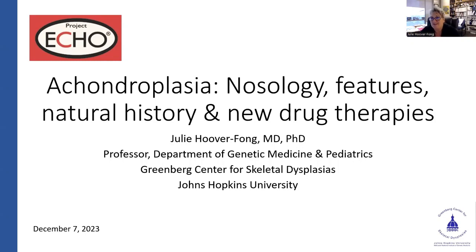I'm going to cover everything — that's the bolts. Hopefully you're seeing the first slide here. We're going to cover nosology, features, natural history, and then the new drug therapies. I've got a section at the end with several resources you can use today, right away, for your patients with short-stature dysplasias.